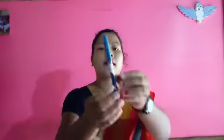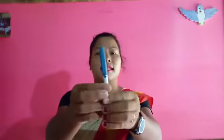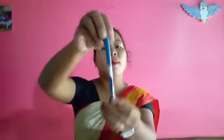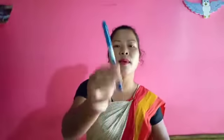I will show you another thing that is made by human beings. What is this? This is a pen. This pen is also made by human beings.